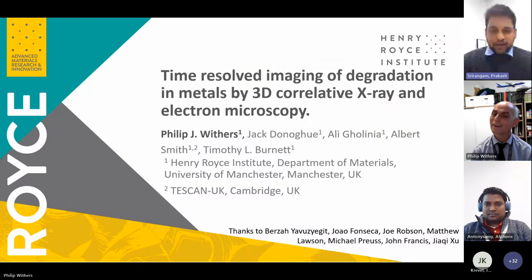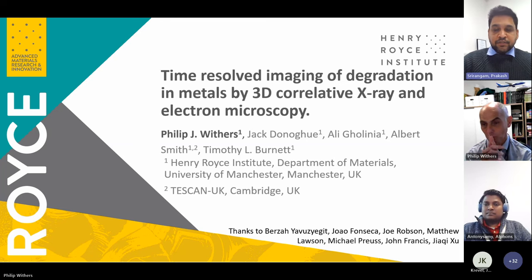Good afternoon, everyone. Welcome to WMG Steel Group Colloquium. Today we have a great speaker, Phil Withers, who doesn't need any specific introduction, especially in the material community in the UK. Phil Withers is the first Regius Professor of Materials at the University of Manchester and a Fellow of the Royal Society, Royal Academy of Engineering, and a foreign member of the Chinese Academy of Engineering.